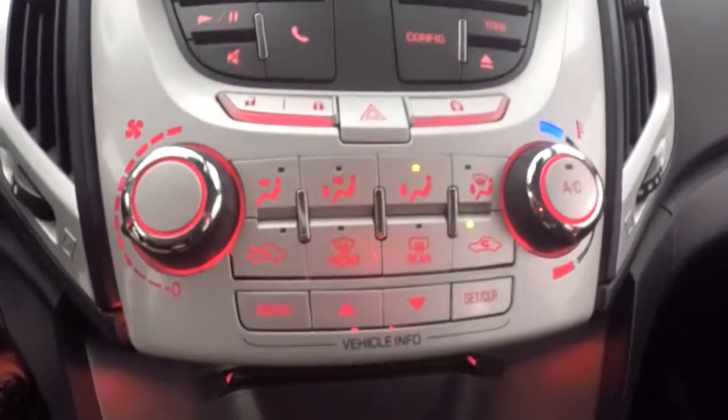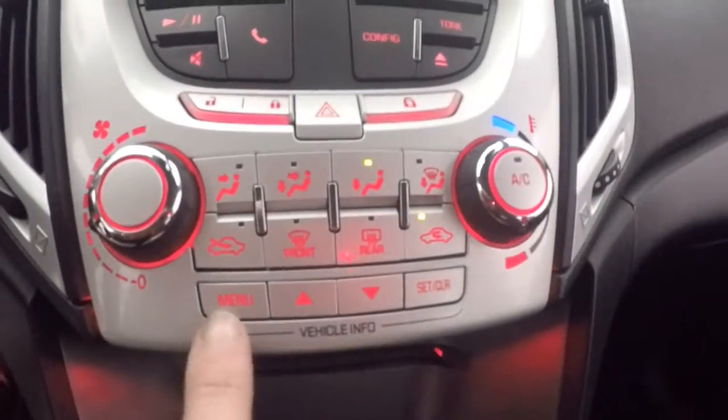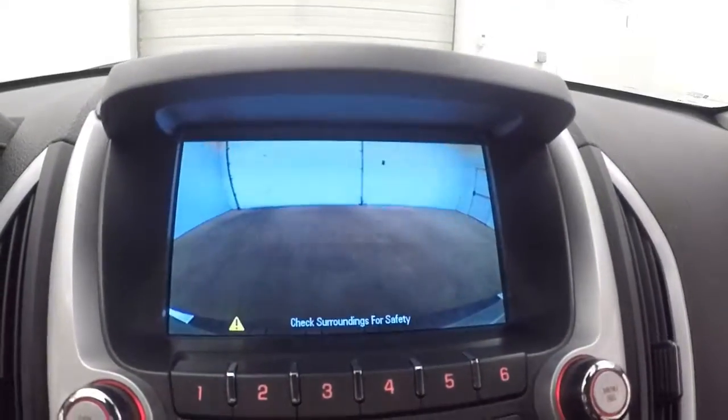All your stereo controls, a nice touchscreen display, all your climate control, menu buttons, and your backup camera.